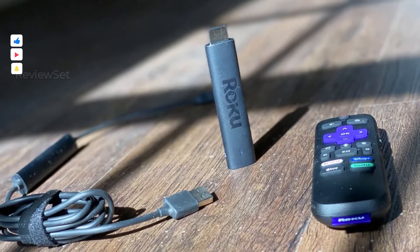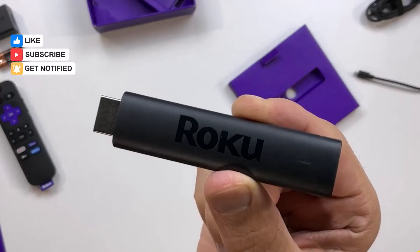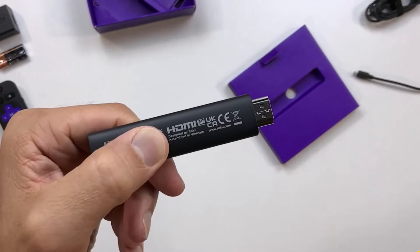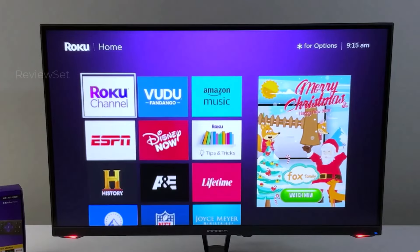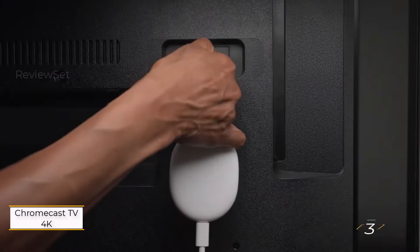While the Streaming Stick 4K is a commendable device, the Dolby Vision upgrade might not significantly enhance image quality compared to standard HDR. However, if Dolby Vision is a priority for you, this device is a reliable choice.